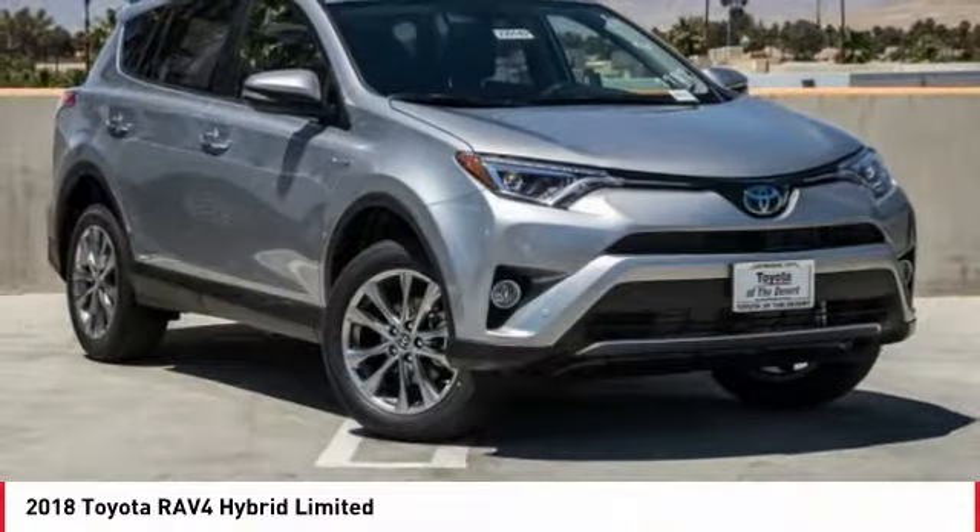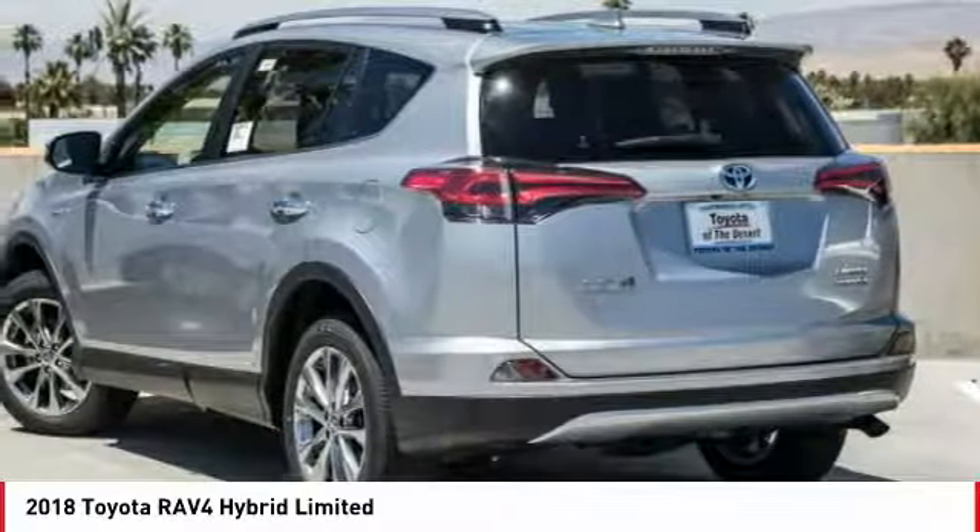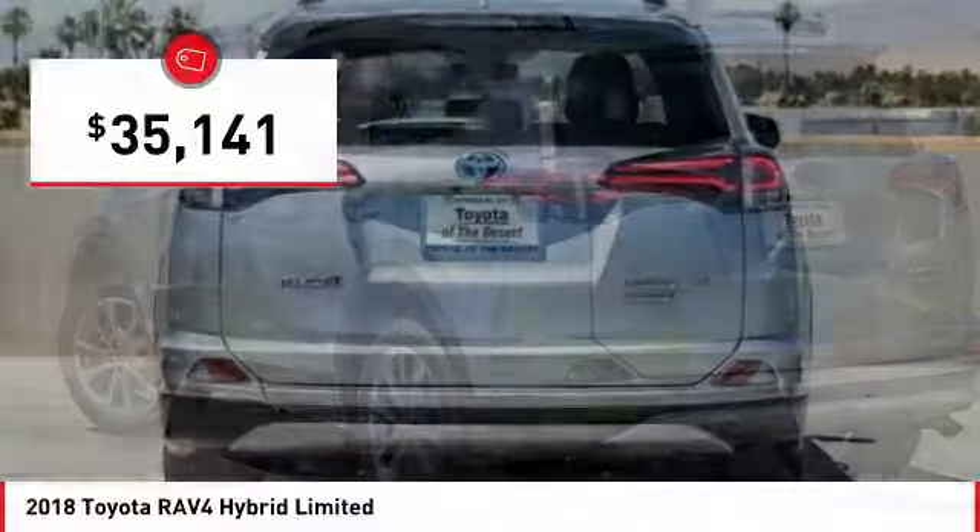Make a great choice today with this must-have ride. Learn more about this vehicle by contacting the dealership today and complete your driving dreams. It is priced below $40,000.